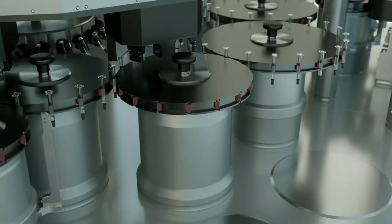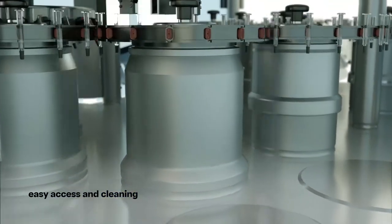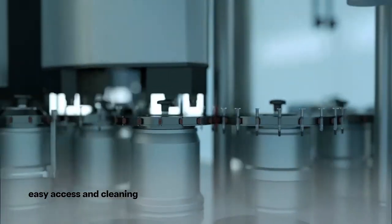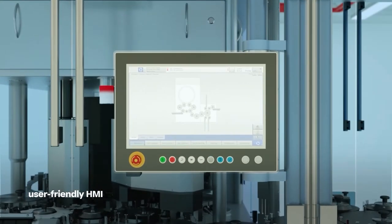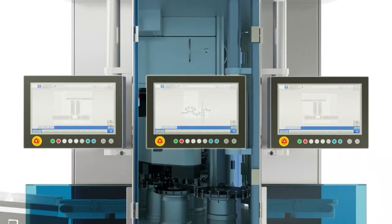The column concept provides easy access to all machine areas. Rounded edges enable quick and easy cleaning. The machine is designed to ensure that cables and hoses are entirely hidden. A user-friendly widescreen touch panel offers intuitive operation of the machine. Every module can be controlled via an individual HMI. The use of identical user interfaces simplifies handling and minimizes training effort.